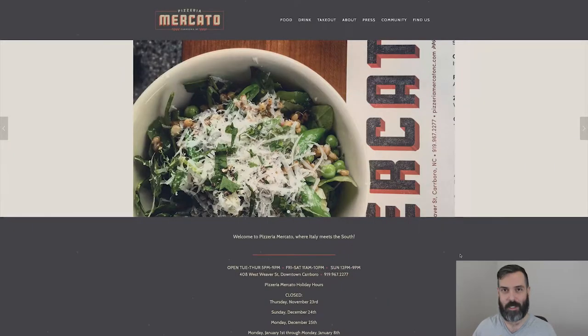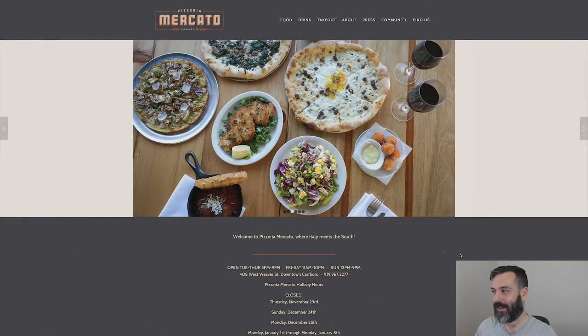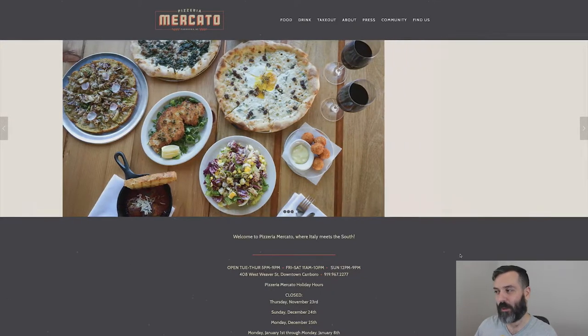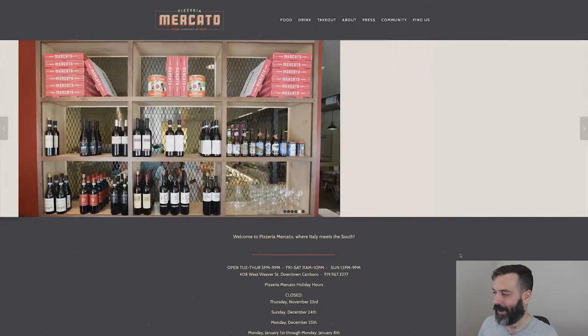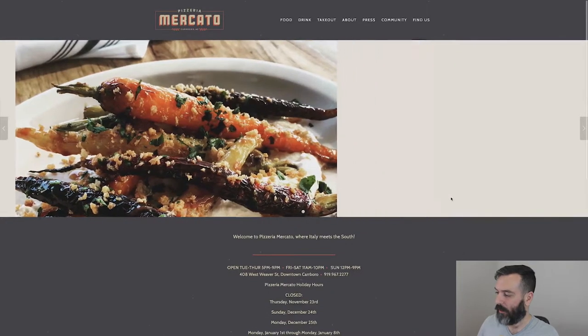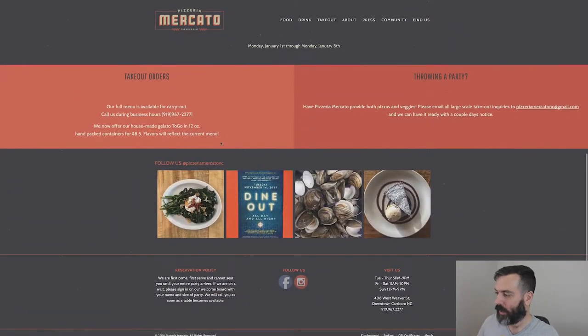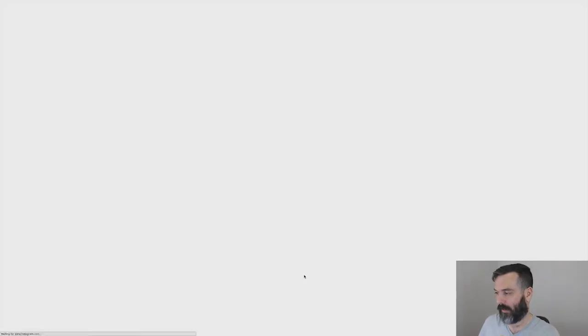The last pizza place I want to talk about is Pizzeria Mercado. First of all, I love their logo — it's very modern, very trendy, very cool. I like the colors. Way to go on the logo. The website is a very standard website — it's got a slider image at the top, then some sections, and then social media at the bottom. Let's check out their Instagram account.